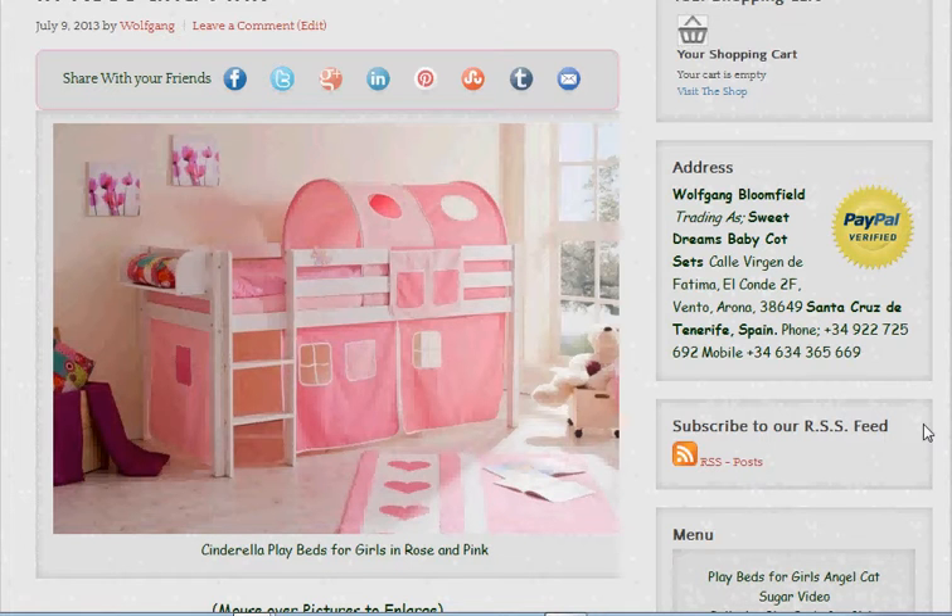Anyway, the name we decided on was Cinderella play beds for girls in rose and pink, so I hope you like the name.